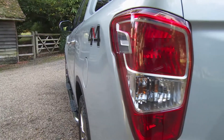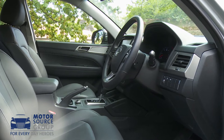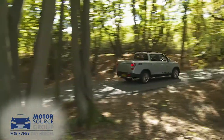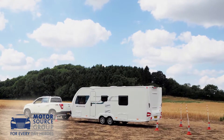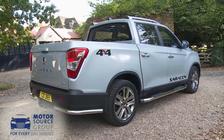Ssangyong's Musso pickup aims to redefine the value proposition for customers in this segment and provide them with rugged but car-like transport. It's the only model in the sector tough enough to offer a seven-year warranty, and its combined payload and towing capacity is unmatched in the class. If you're buying in this sector, you probably won't have been considering one of these. Perhaps you should.